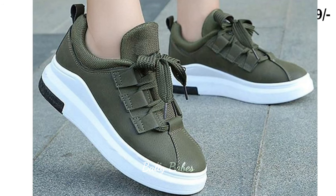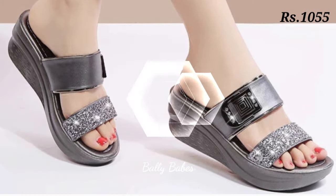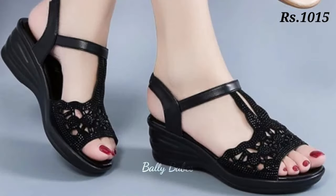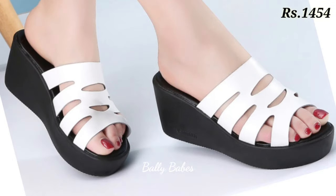Hello everyone, welcome back on our channel Belly Beeps, where you get the brand new footwear collection. If you are visiting our channel for the first time, make sure you subscribe and press the bell icon to get the latest notifications of our videos.